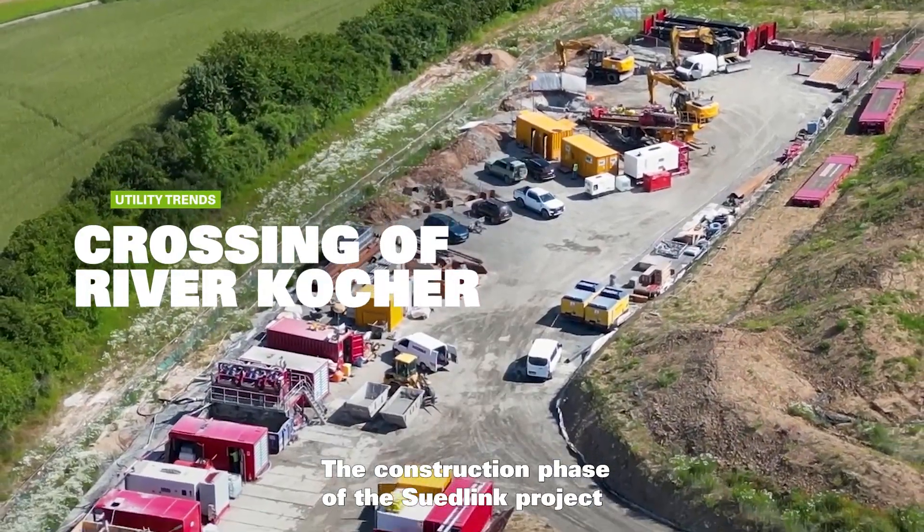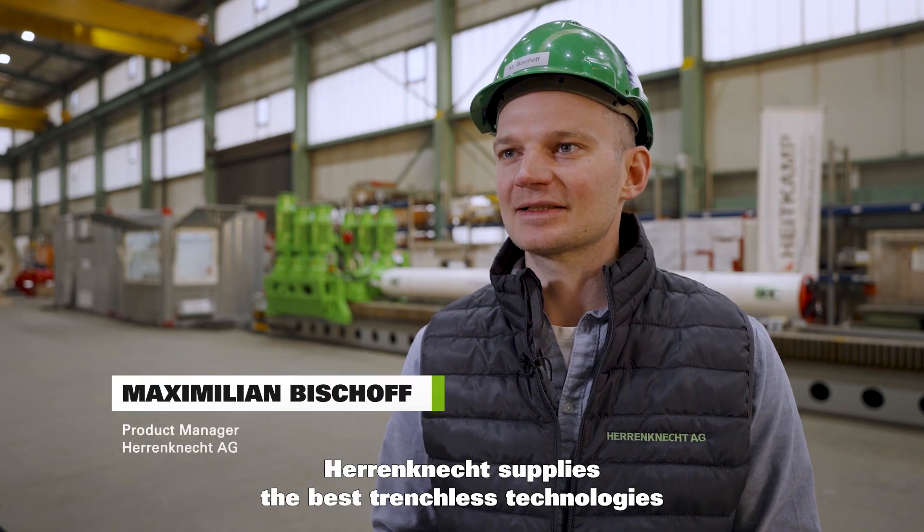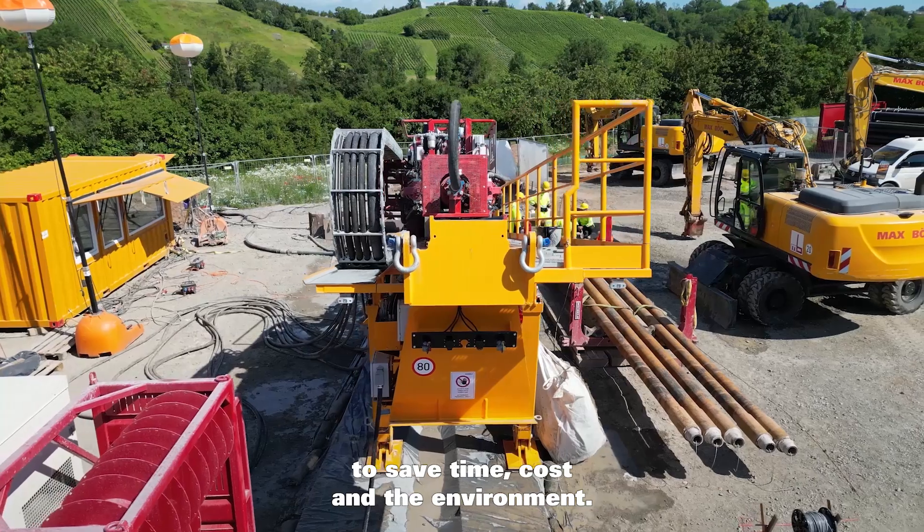The construction phase of the Südlink project involves complex logistics. Herrenknecht supplies the best trenchless technologies to save time, cost, and environment.